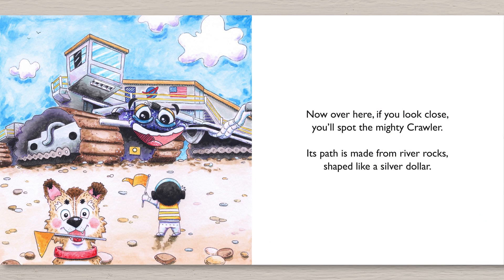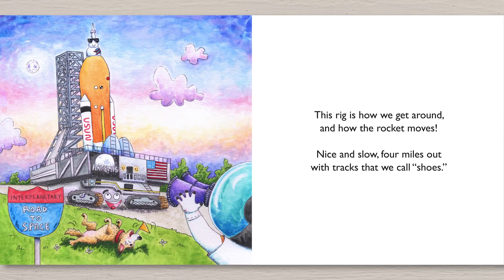Now over here, if you look close, you'll spot the mighty crawler. Its path is made from river rocks shaped like a silver dollar. This rig is how we get around and how the rocket moves — nice and slow, four miles out, with tracks that we call shoes.